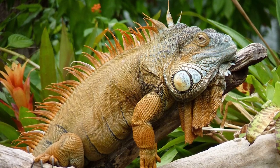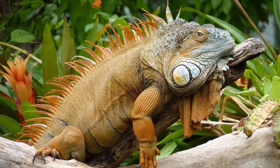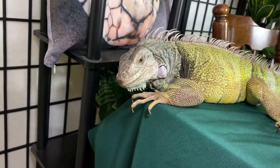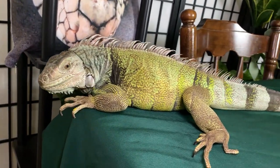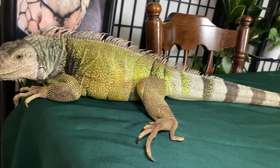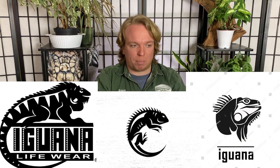Green iguanas are one of if not the largest iguana species alive — they're actually one of the largest lizards on the planet today. The only group that really outsizes them as a whole are your really big varanid lizards, your monitor lizards like Komodo dragons, water monitors, croc monitors. I would personally argue the green iguana is probably the most iconic, famous, well-known lizard alive both in name and image — I can't tell you how many times someone at a program has asked if the bearded dragon or gecko I'm holding is an iguana.